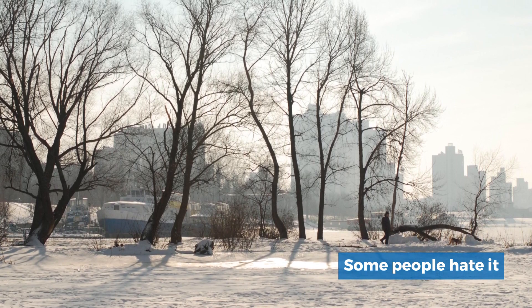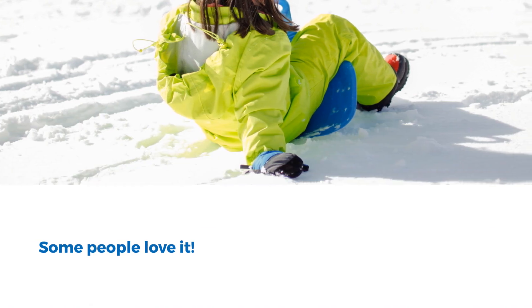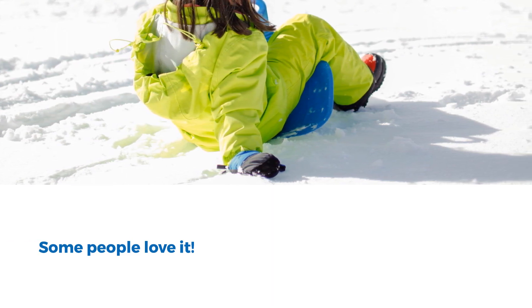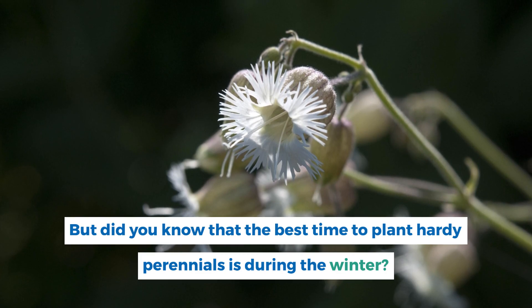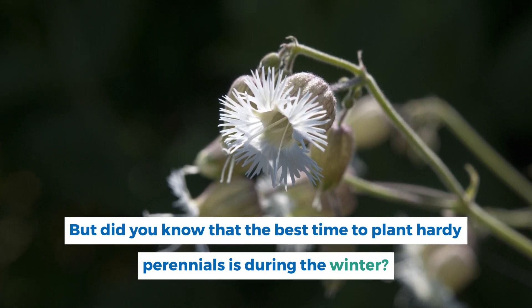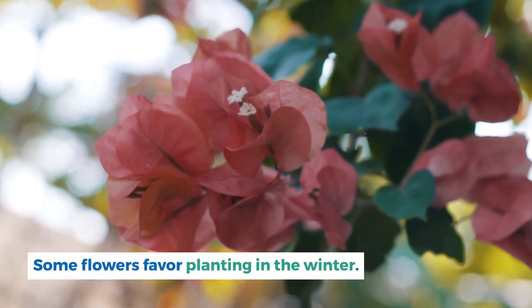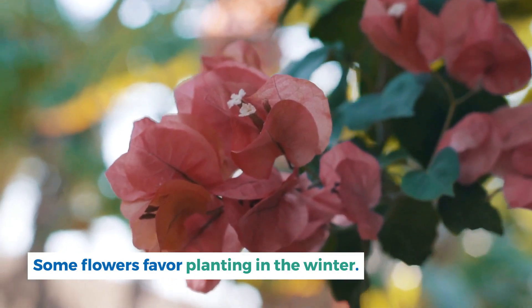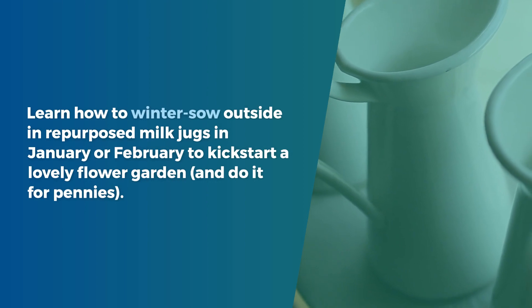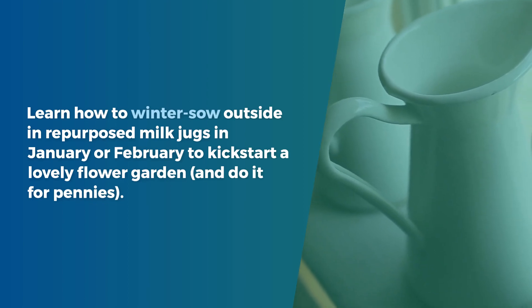Some people hate it, and some people love it. Did you know that the best time to plant hardy perennials is during the winter? Some flowers favor planting in the winter. Learn how to winter sow outside in repurposed milk jugs in January or February to kickstart a lovely flower garden.